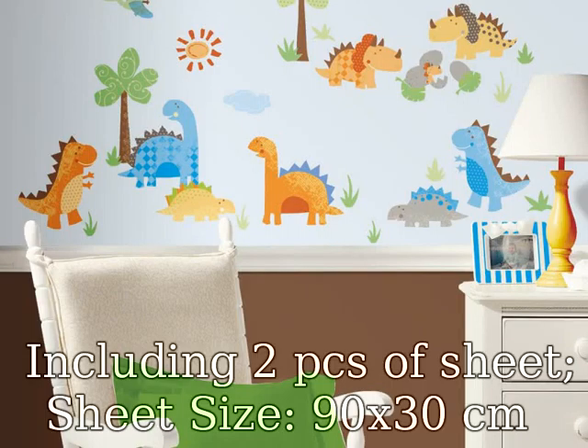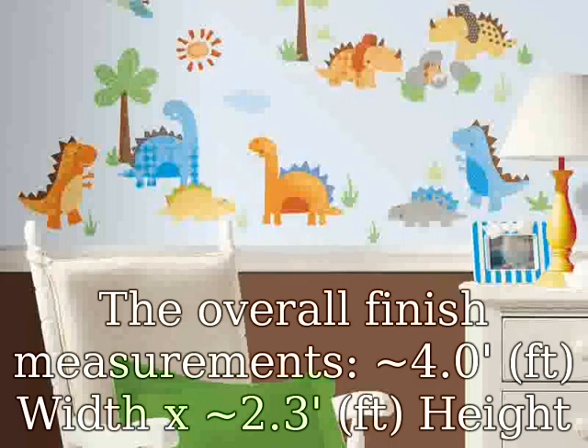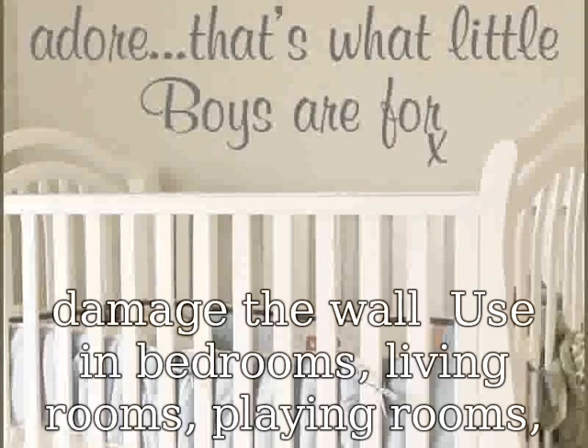Including two pieces of sheets, sheet size 90 x 30 cm. The overall finished measurements are approximately 4.0 ft width x 2.3 ft height, 122 x 68 cm. Made from removable self-adhesive PVC material.